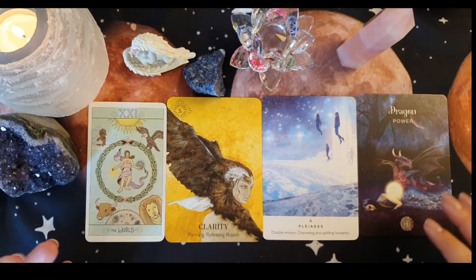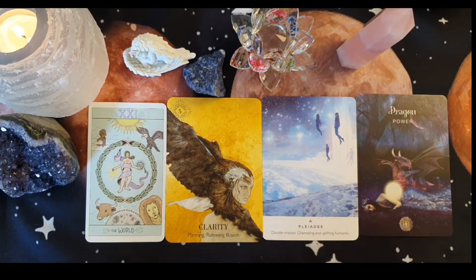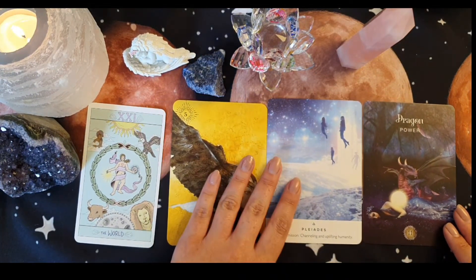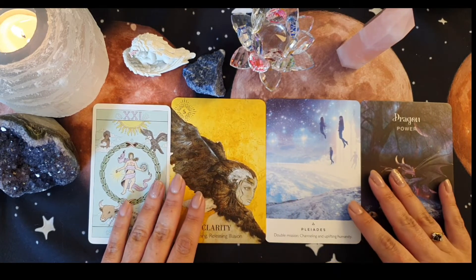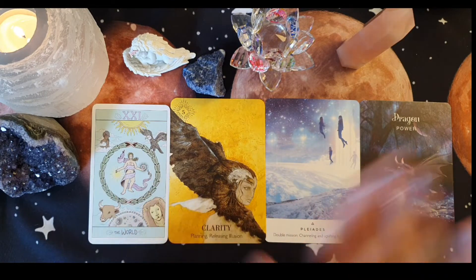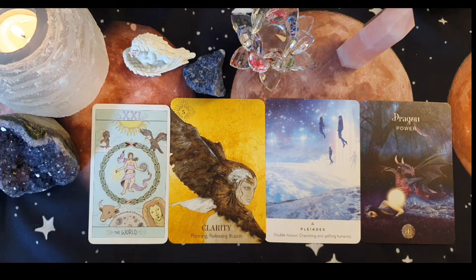Hi, group two! So the cards we have for you are The World - Clarity, Planning, Releasing Illusion; Palletis - Double Mission, Channeling and Uplifting Humanity; and Dragon Power. The first thing I want to say is I'm really feeling quite a lot of emotions coming up here, because for a lot of you, especially with this World card, something is coming to an end — not a bad ending, it's a completion. Something's being finished. You're finally finding that balance within life.